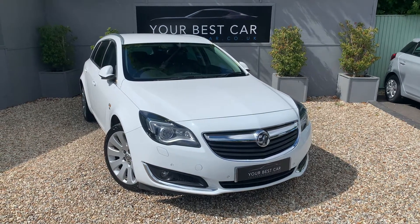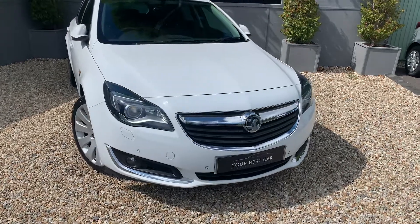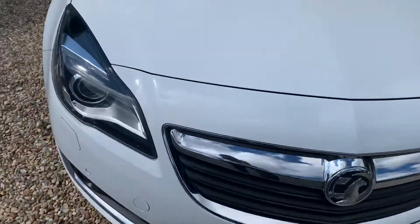Good morning, just about to undergo the critical appraisal video for the Vauxhall Insignia. Bear in mind it has done 100,000 miles, but it is in very good condition indeed.